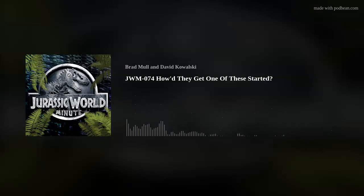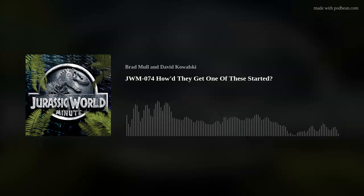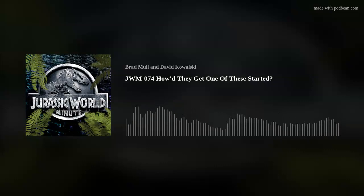Anything else before we get to novel comparisons? No, I think we're pretty good. Everything we see here happens as it does in the novel, so nothing else to add there either. So Dave, that's it for Minute 74. We'll get over here for the day.